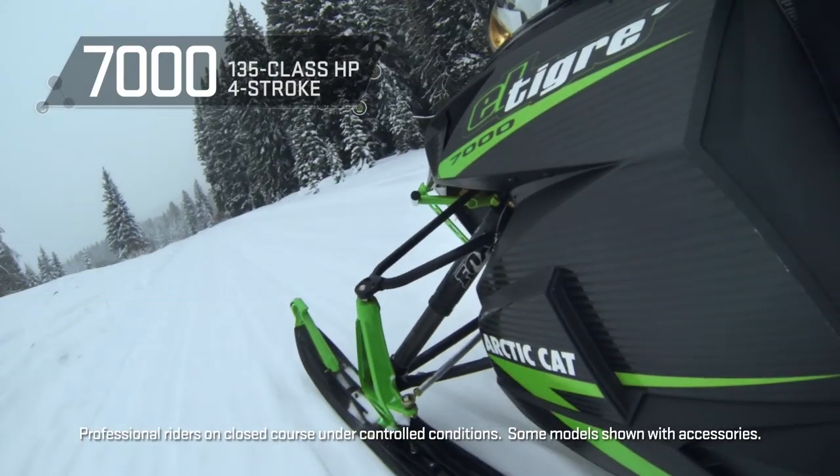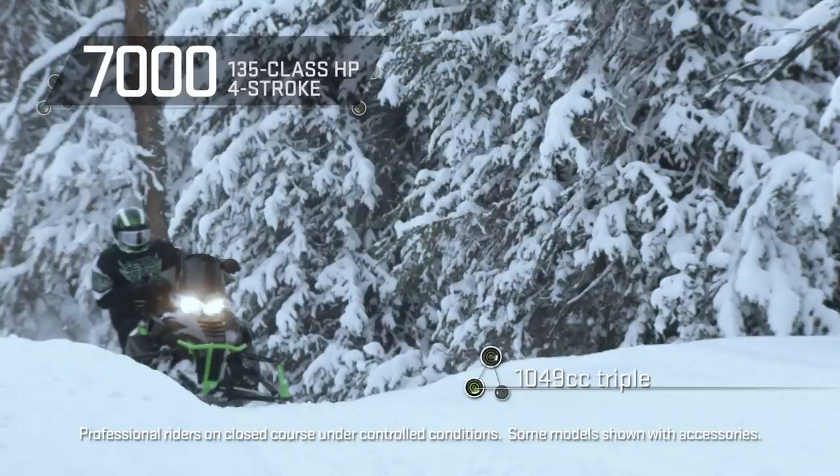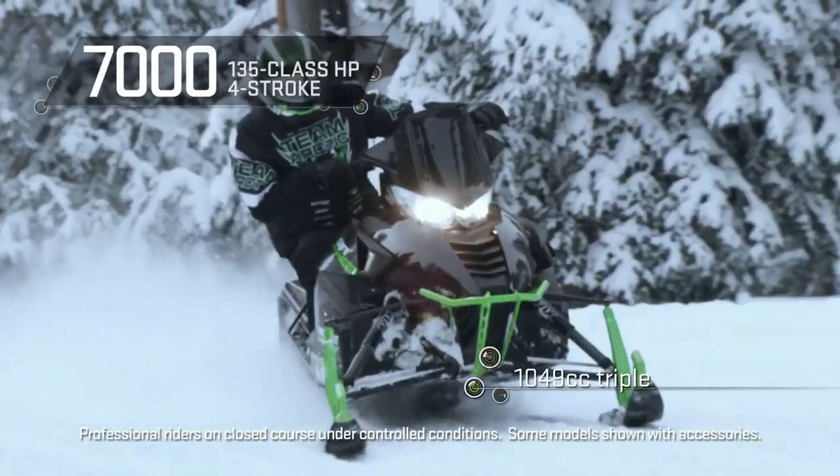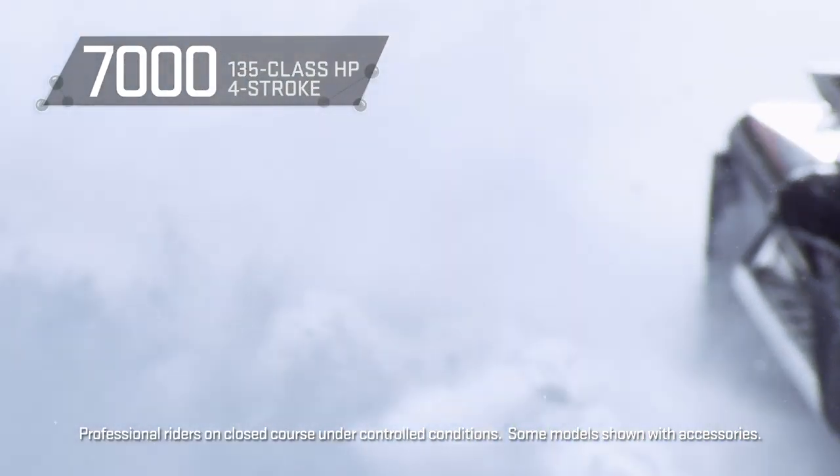When refined four-stroke power is what you're looking for, this forward-thinking 1,049 cc triple ushers in a new era of quality and performance, along with a very enjoyable 135 class horsepower.